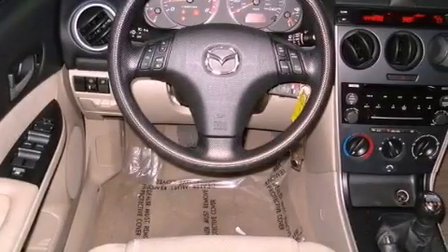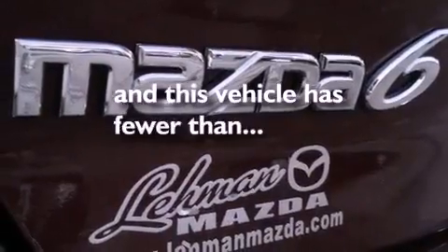Also included are an engine immobilizer theft deterrent system, an illuminated driver's side vanity mirror, a traction control system, and heater vents for rear-seated passengers. This vehicle has fewer than 70,000 miles on the odometer.